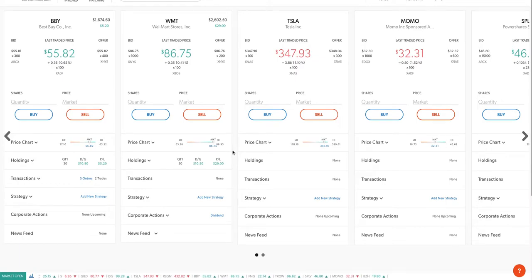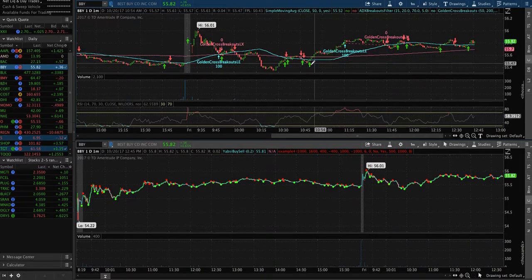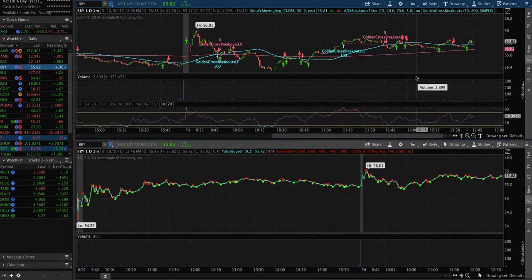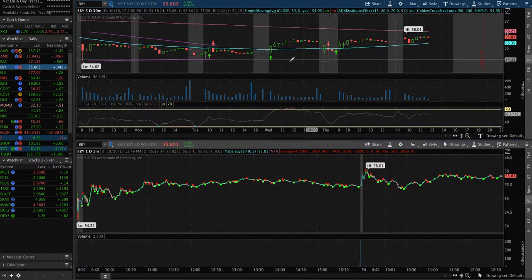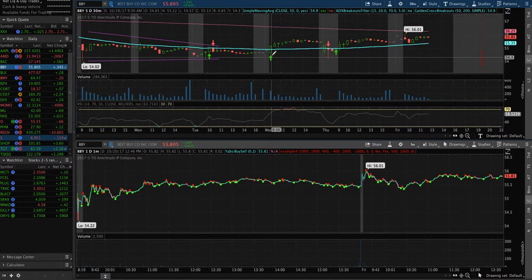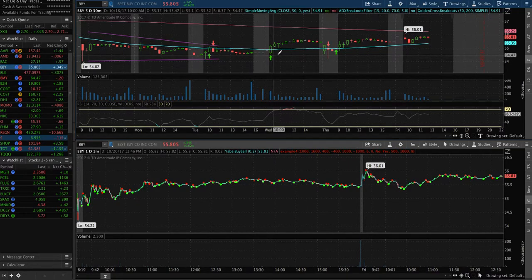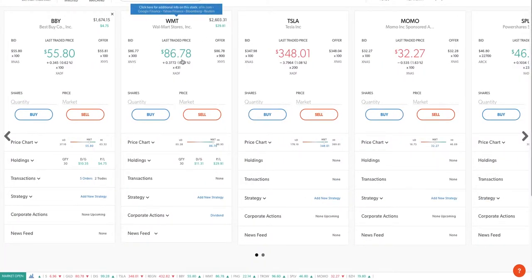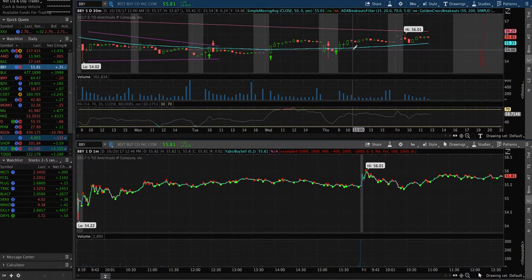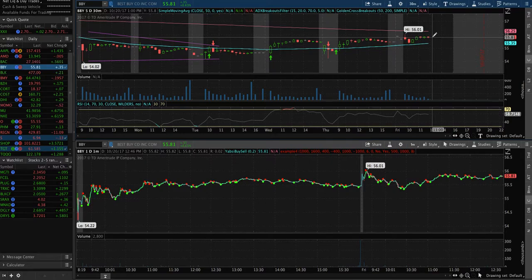Let's go back to ThinkorSwim — as you've seen in my last videos I showed you my review on it, how I use it and how it works. Best Buy: I bought last week around 54.40 when I got the buy alert signal, as you can see the arrow here. Then I added a big amount at 54.80 on Robinhood, so my average is 54.80. On New Stock Trade I bought around 54.80 to 54.85.